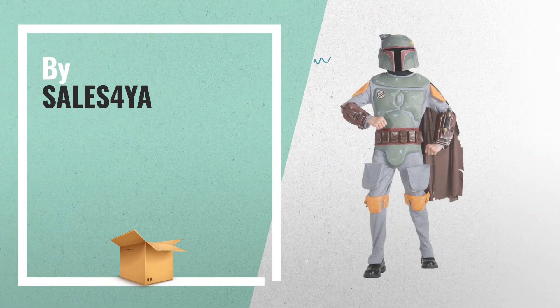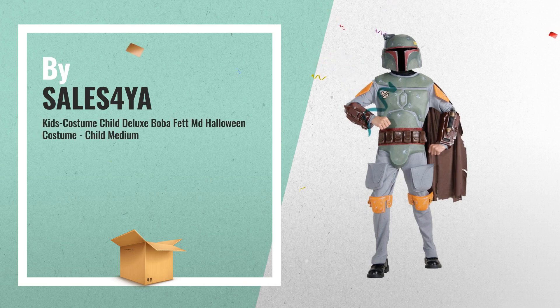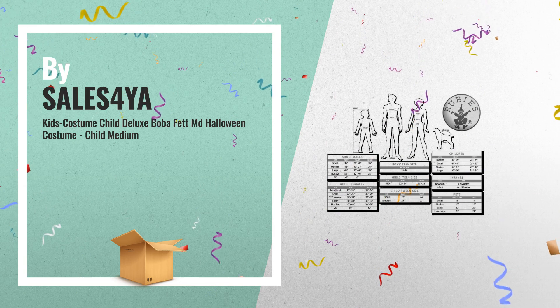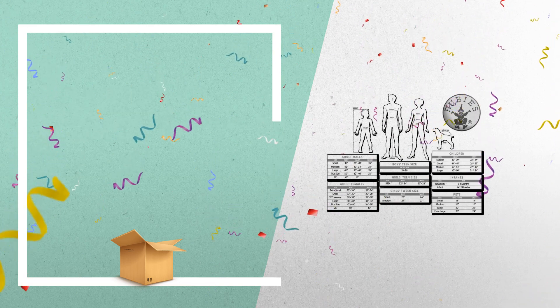Number 4: child deluxe Boba Fett. You can be Django Fett's son. Jumpsuit with EVA molded pieces attached and two-piece helmet, by Sales for Year.